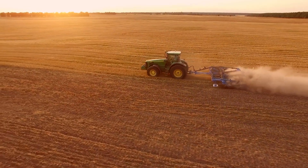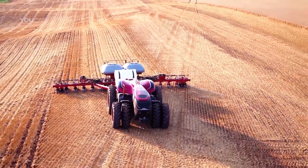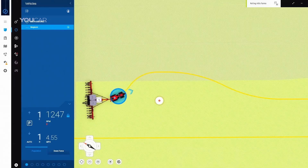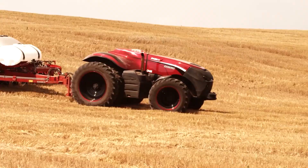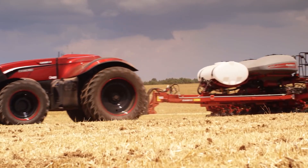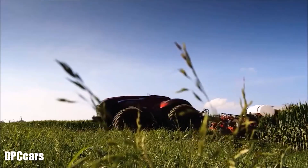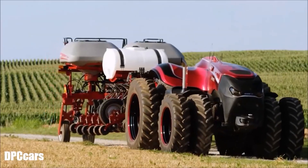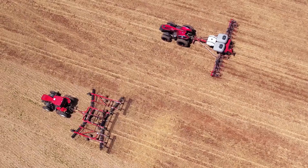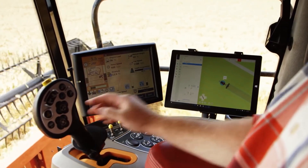Case IH Autonomous Concept Tractor. In an effort to increase farm productivity, agricultural tech leader Case IH has been directing attention toward autonomous machines that can operate both remotely and under the supervision of their own AI. Case IH unveiled the world's first high-horsepower cableless autonomous concept tractor at the Farm Progress Show in 2016. Four years later, these amazing machines are still not available on the open market, though their full release could be just around the corner.